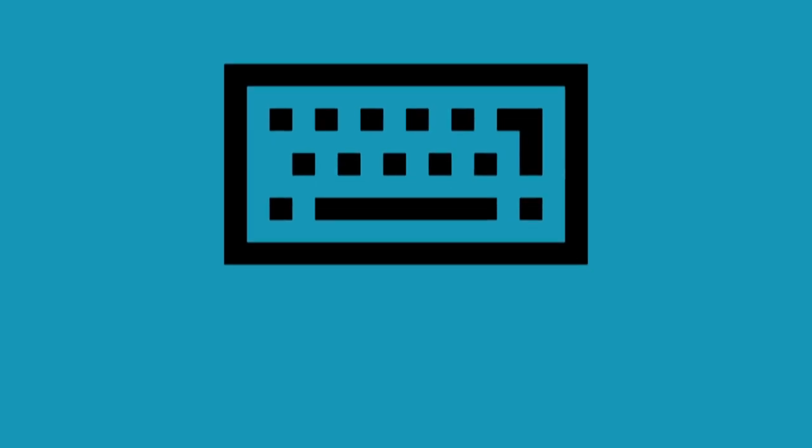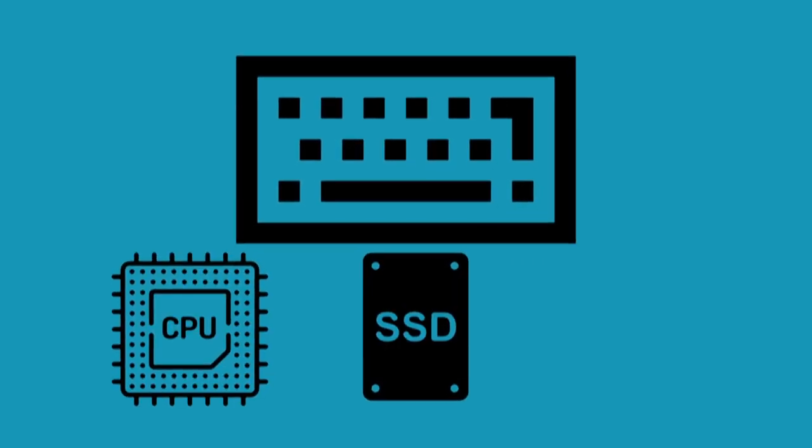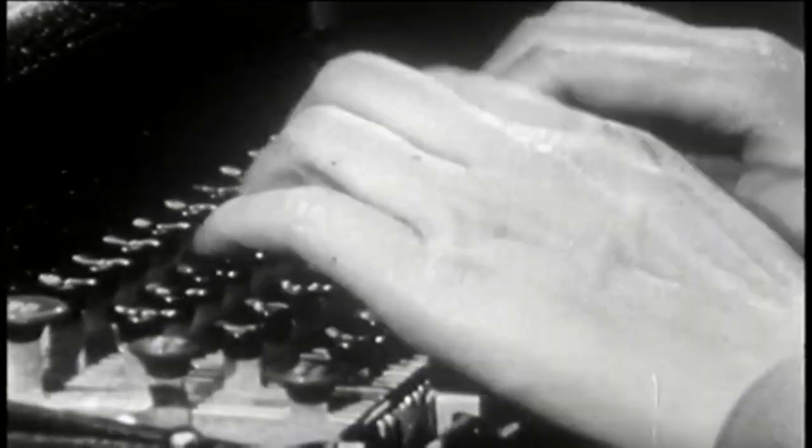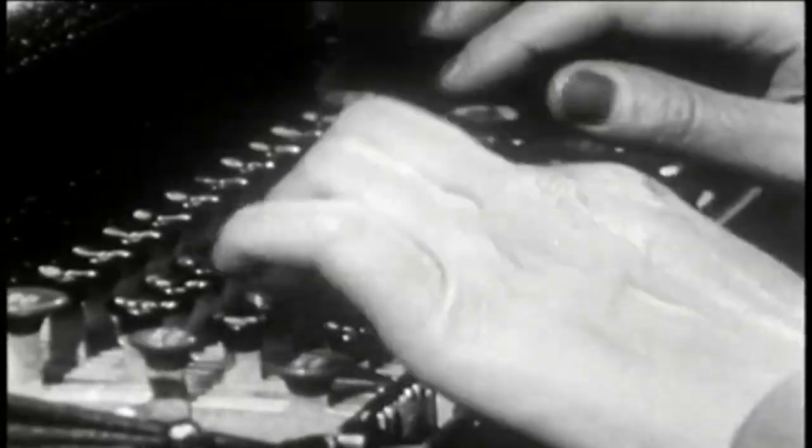What if a keyboard had a processor, solid-state disk, and battery built into it? Type on the Armadillo, and text files are automatically written onto the internal SSD.